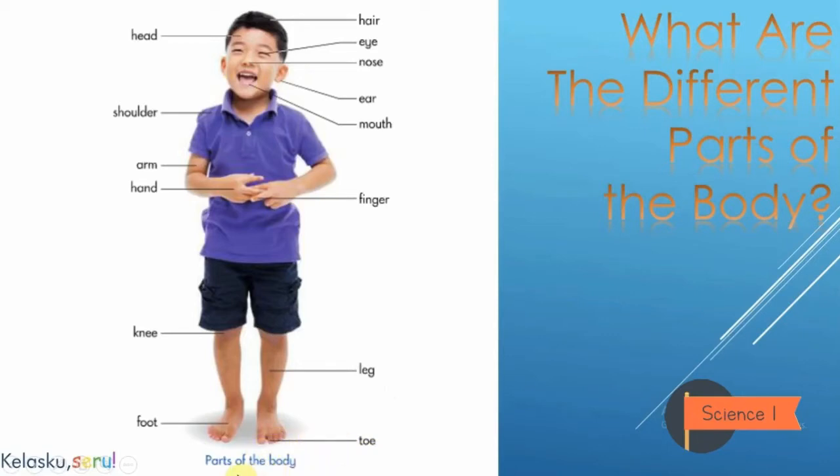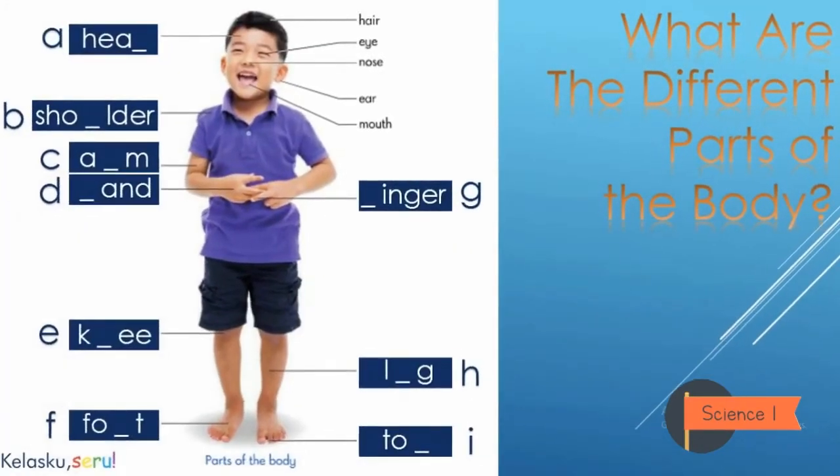Is it clear for you? Wow, that is good! Thank you everyone. Now I need your help to fill in the missing letters. After that, it's better if you write down every word in your notebook. Are you ready? We will begin from A.